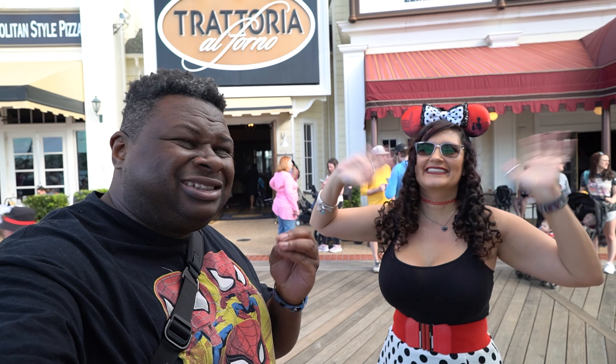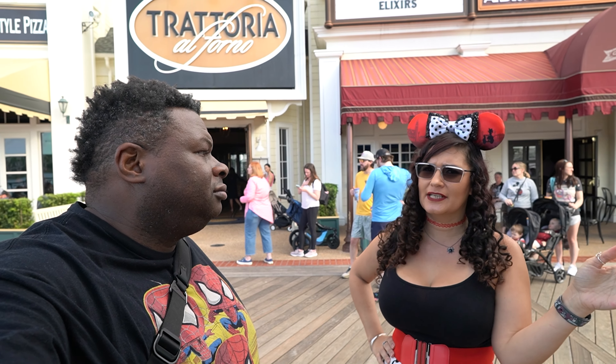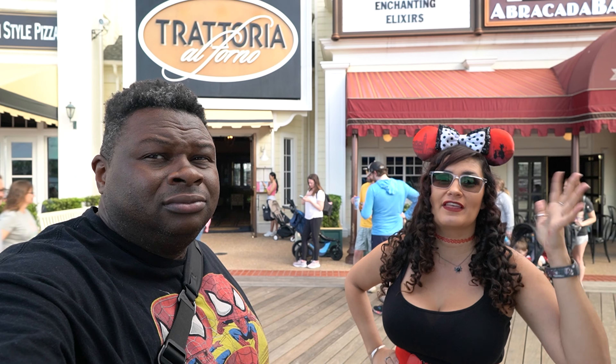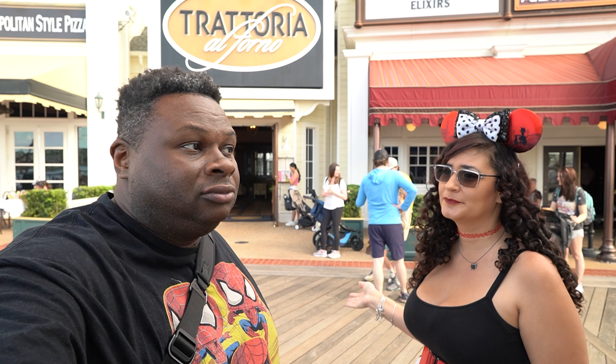Hello everybody, Patricia here. We're back on the boardwalk. It's time to return to Trattoria. We haven't been here — we came for breakfast a year ago and dinner even longer than that. We went to the Trattoria at Portofino recently, so we need to come back to this one. Let's go eat.